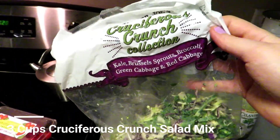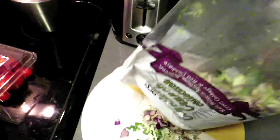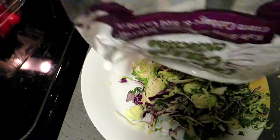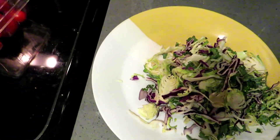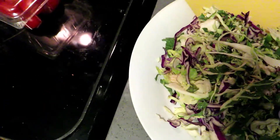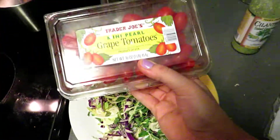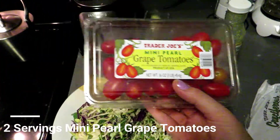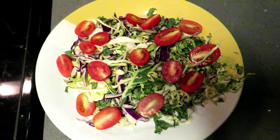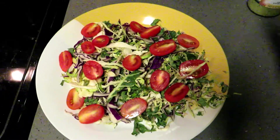On to the final meal of the day — I'm taking some of the Cruciferous Crunch Trader Joe's salad mix. This salad mix has kale, cabbage, red cabbage, Brussels sprouts, and all kinds of nutritious greens in it. On top of that I'll be adding some grape tomatoes, then some of the just-grilled chicken strips from Trader Joe's for protein, and finally I'll top it off with the Trader Joe's cilantro dressing for a nice low-calorie, healthy meal to end the day.